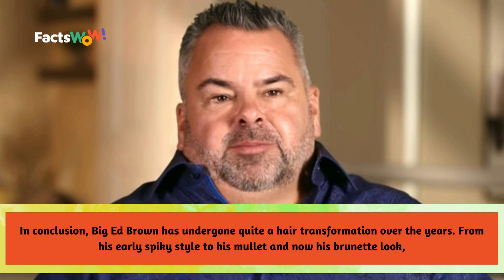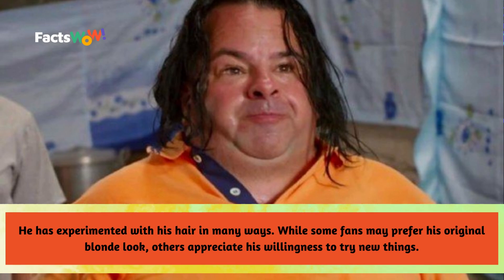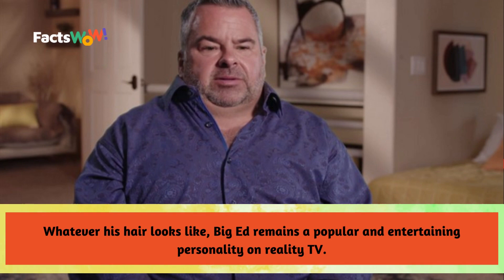In conclusion, Big Ed Brown has undergone quite a hair transformation over the years. From his early spiky style to his mullet and now his brunette look, he has experimented with his hair in many ways. While some fans may prefer his original blonde look, others appreciate his willingness to try new things. Whatever his hair looks like, Big Ed remains a popular and entertaining personality on reality TV.